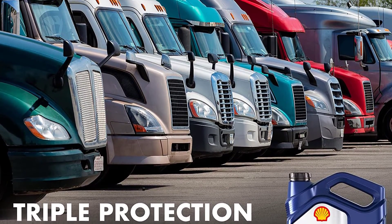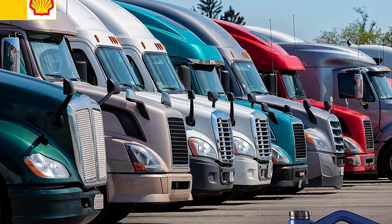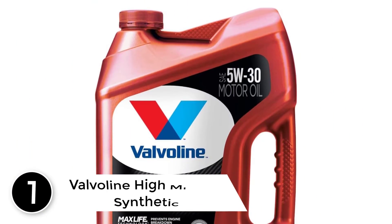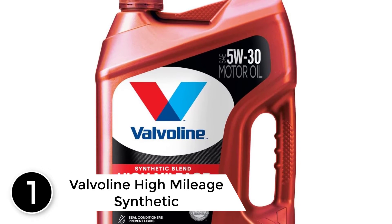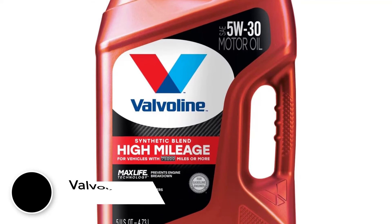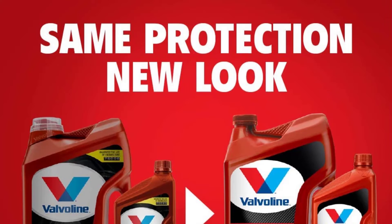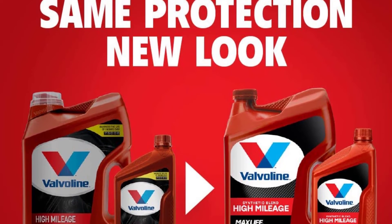The Shell Rotella T6 also shows improved wear protection compared to the older API CJ-4 oils. Finally, at number 1: Valvoline High Mileage Synthetic Blend Motor Oil. Valvoline High Mileage is a synthetic blend made for vehicles that have logged over 75,000 miles. The MaxLife technology works to protect against friction, wear, heat, and deposits in the engine.